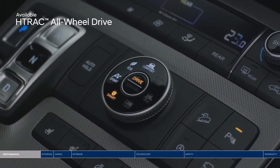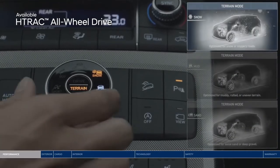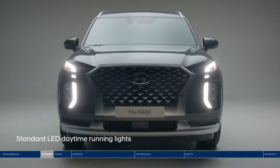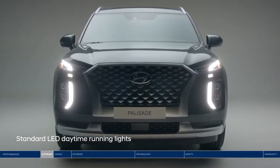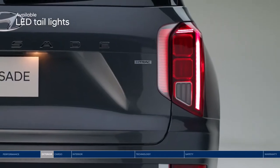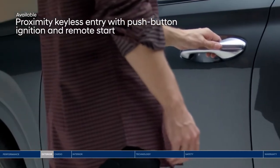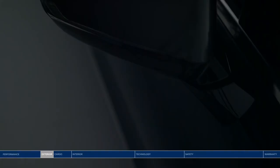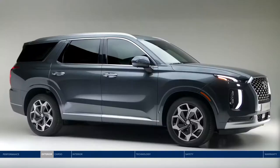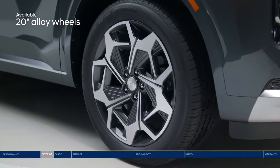You can also customize the system to handle different road surfaces thanks to 3 terrain modes: snow, mud, or sand. The Palisade's presence is as powerful as its performance, with signature LED lighting at the front and rear. Front door handle welcome lights, one-touch button entry, and puddle lamps help enhance visibility in a dark parking lot. Complementing the Palisade's sophisticated style are 20-inch alloy wheels.